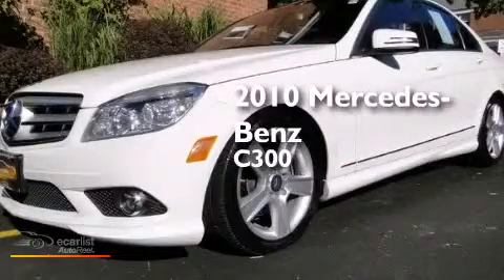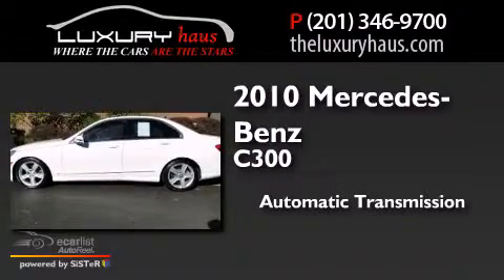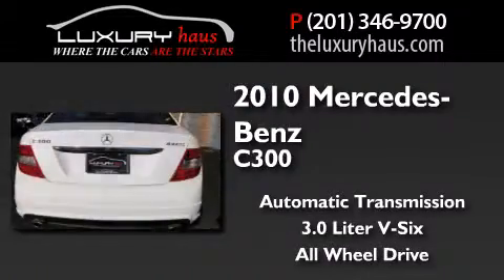This is a 2010 Mercedes-Benz C300. This four-door sedan has an automatic transmission, a 3.0-liter V6, and the added safety and control of all-wheel drive.